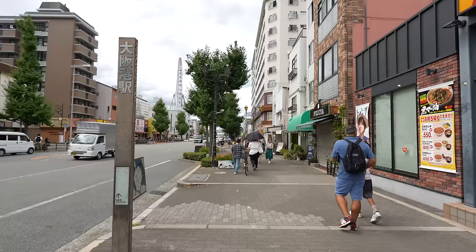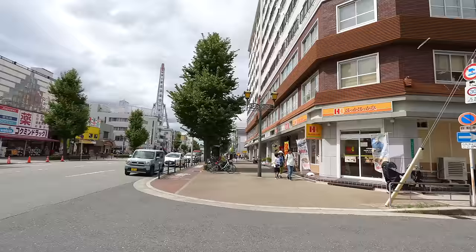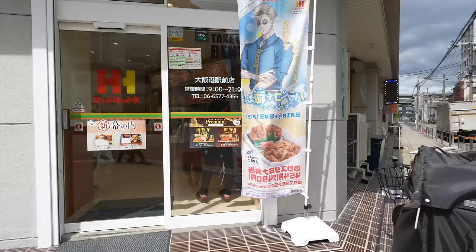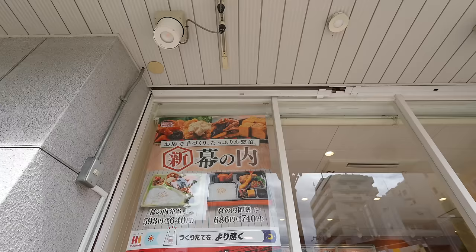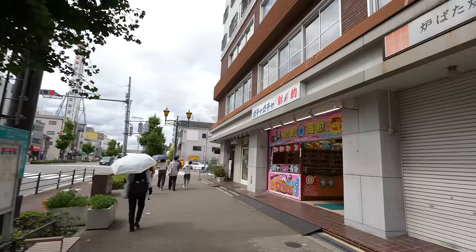Going to Kaiyukan is super easy. Can you see the Ferris wheel in front? Just follow the direction. There is a Hoka Hoka Tei here — it's the popular Japanese chain restaurant. They have good and cheap bento which is warm. So if you want to save money, you can get a bento from here.